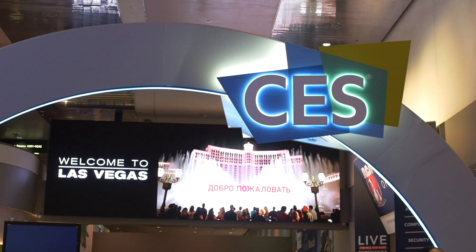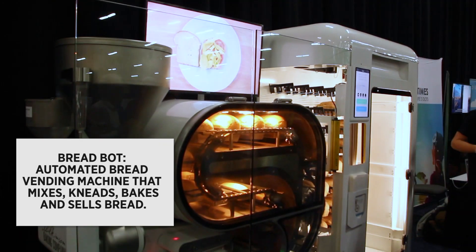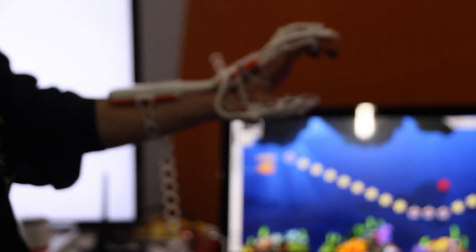At this year's show it's clear that many of the technologies we've been talking about for years are now becoming a reality. Just take a look at this BreadBot — a fully automated bread-making machine that mixes, kneads, bakes, and sells bread like a vending machine. And then there are advancements in wearables.